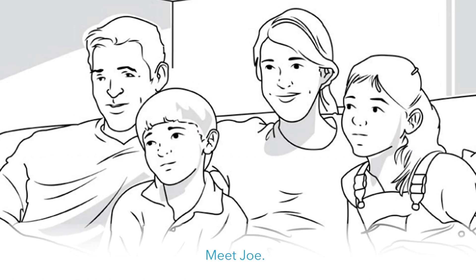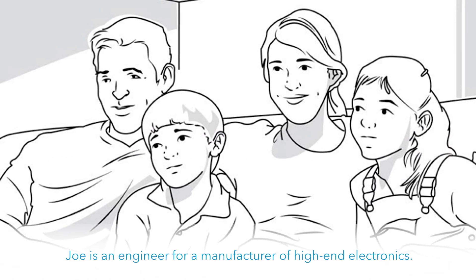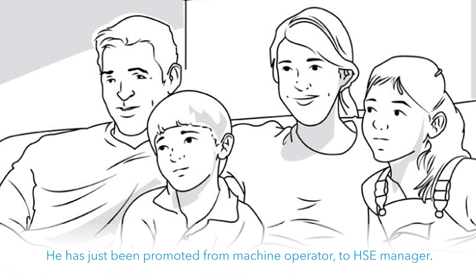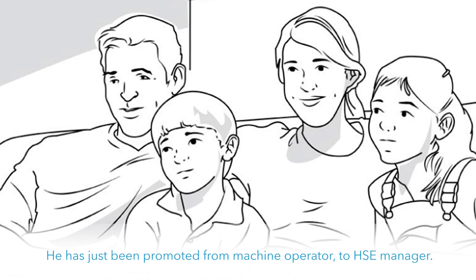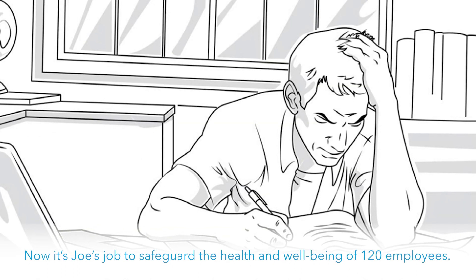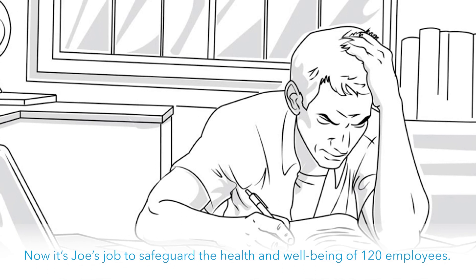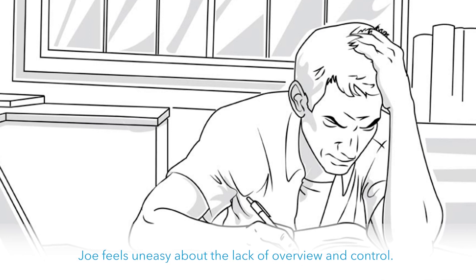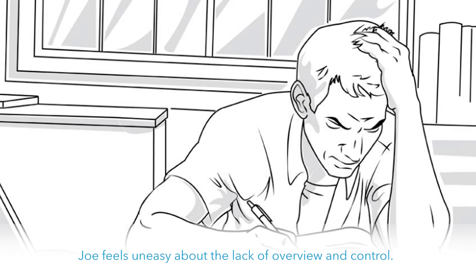Meet Joe. Joe is an engineer for a manufacturer of high-end electronics. He's just been promoted from machine operator to HSE manager. Now it's Joe's job to safeguard the health and well-being of 120 employees. But when he looks over all the scattered and unstructured documentation, Joe feels uneasy about the lack of overview and control.